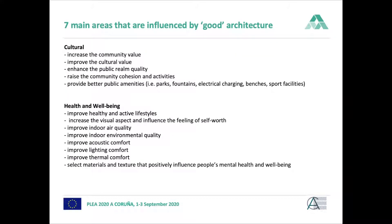When we look at cultural value, it is very much about the community in and around the building — what kind of value the building brings to the community and the public spaces around it. Health and well-being is a very interesting value area, encompassing different indoor environmental quality factors such as air quality, acoustics, lighting, and thermal comfort.